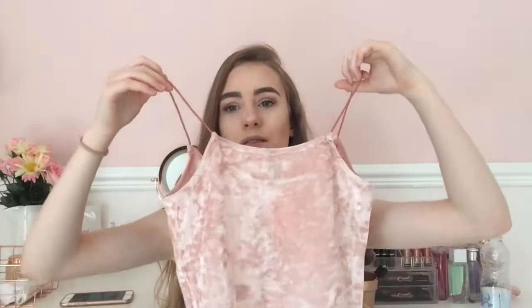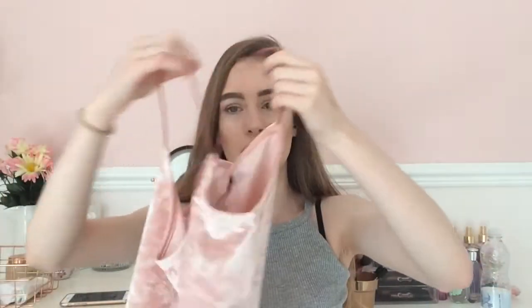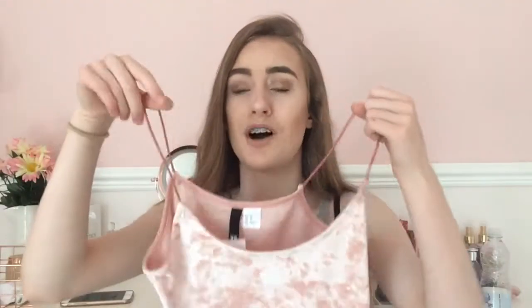From H&M I got this velvet top — it's so nice. It's a pink velvet one. You wear it like this and this was £9, so it was a good price.